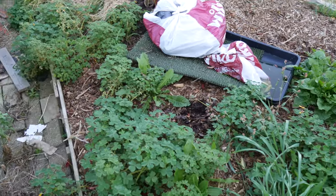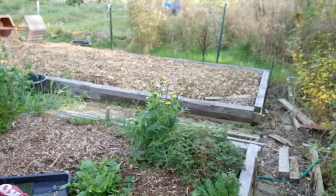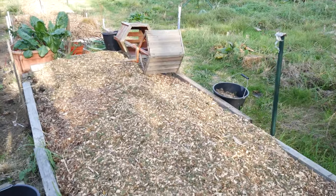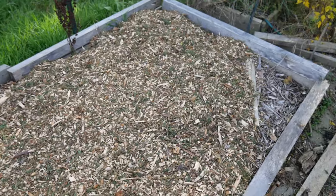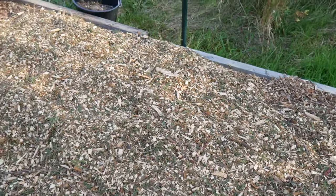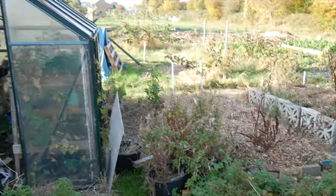In this bed we have some oca, which is a tuberous crop grown by the Incas, and it's starting to flower. Once we get a frost it should be ready to dig up. These beds have been covered with wood chips as a mulch because this site is really clay, so I've tried to raise up all the beds and use this to help suppress the weeds. As it breaks down it should hopefully put some organic material back into the soil. I'll remove it for my spring digging, but for now it will attract worms and other creatures who will start to break it down. There's also another bed of rocket, and a lot of tidying up needs to be done.